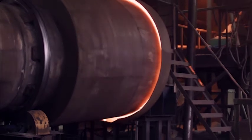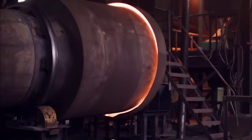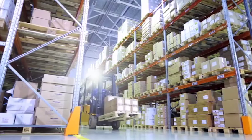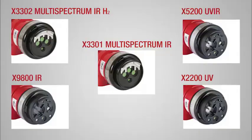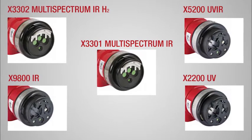What's more, our detectors are unaffected by the presence of false alarm sources like hot processes, welding, lightning, or reflected sunlight. We have multiple sensing technologies for your specific hazard to maximize protection.